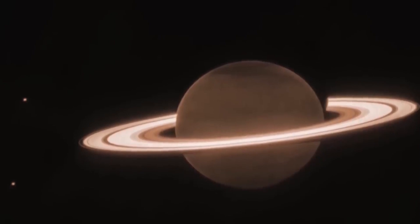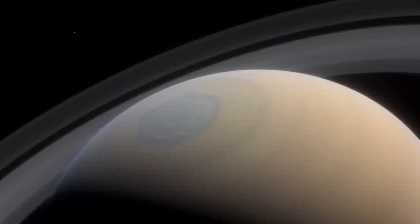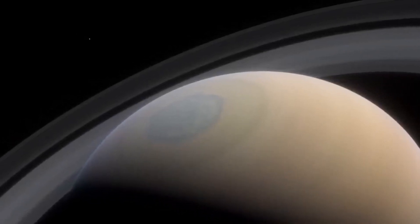We invite you to share your thoughts on these fresh insights into Saturn and the telescope's technical marvels in the comments below. We're eager to hear from you.